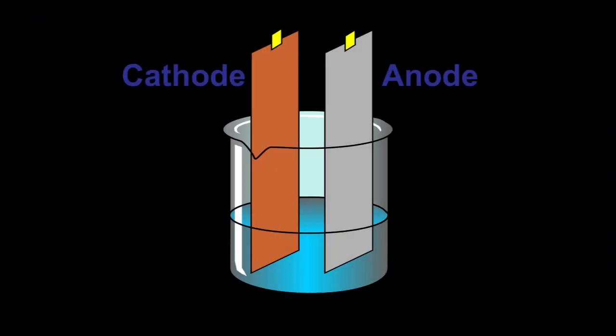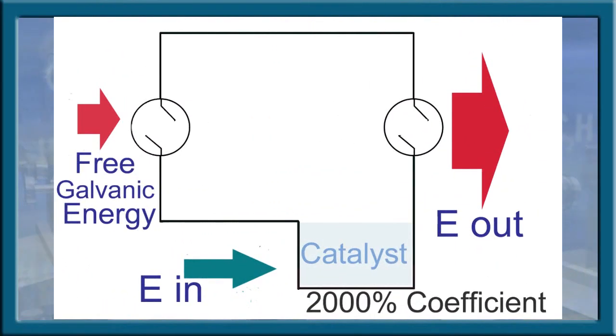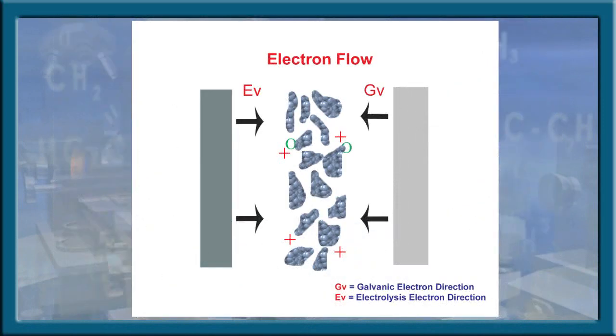Within all electrolysis cells, the anode electrode is eventually consumed. Therefore, one may conclude that within a galvanic arrangement, the less noble metal would be consumed quicker. This is not the case in this application. H2IL discovered a technique of forcing the electrolyte to become an ionic substance with a more positive potential and therefore effectively becoming the anode.